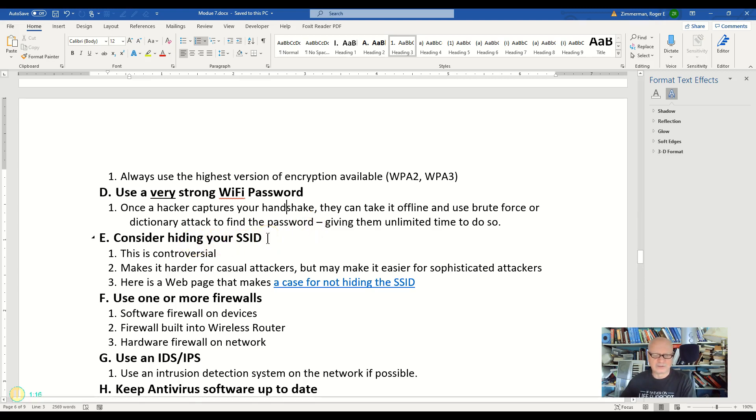Consider hiding your SSID. The SSID is the name of your network — in my case, the name of my network is Tree Farm. This is what you click on when you join that network. You can turn it to hidden so it is not broadcast from your wireless router. This is a controversial practice. While it makes it a little harder for casual attackers, sophisticated hackers actually find it easier. I provided a link so you can read up on why it is sometimes weaker to do this — this is not something I absolutely recommend, which is why I said 'consider.' You can make your own decision after reading articles like that one.